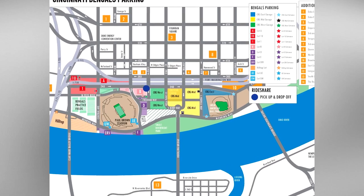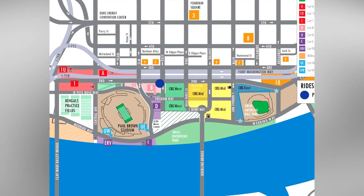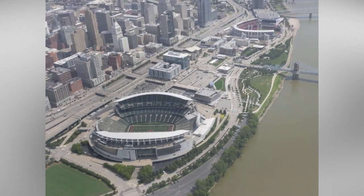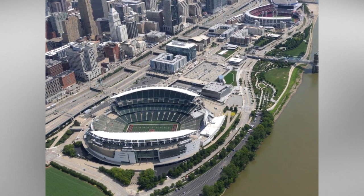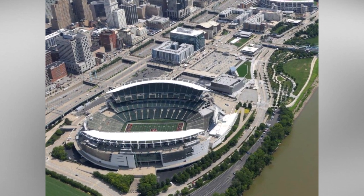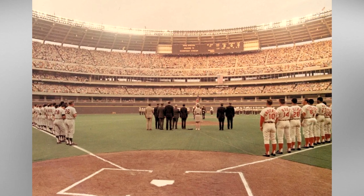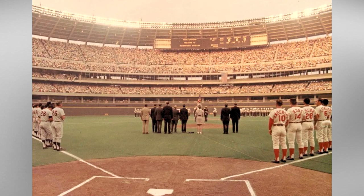Plans for the stadium began in 1996 when Hamilton County voters passed a 0.5% increase in sales tax to fund the construction of two new stadiums for the Cincinnati Bengals and the MLB's Cincinnati Reds. The two teams had previously co-occupied Riverfront Stadium, but as with many multipurpose facilities, it was a jack of all trades but a master of none.